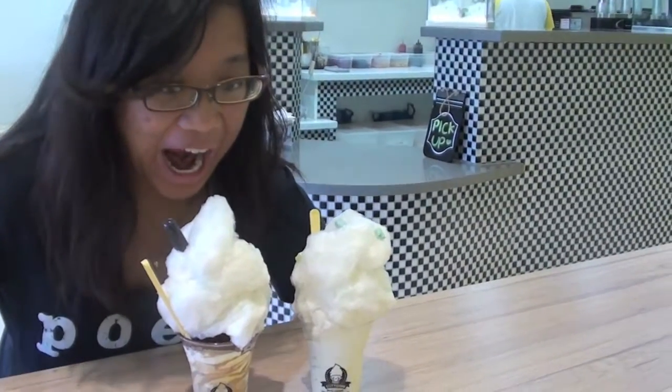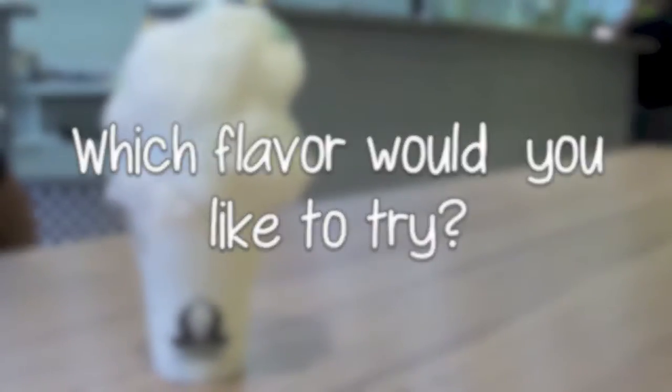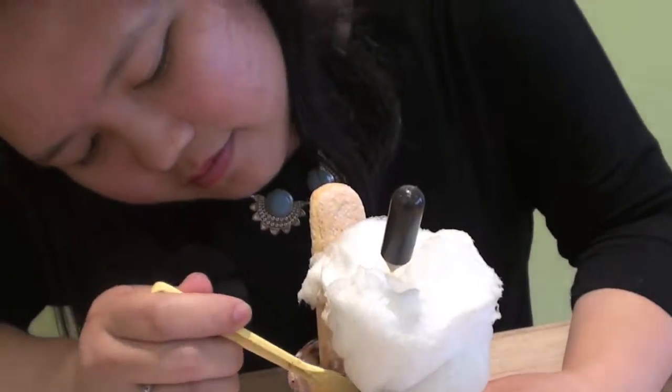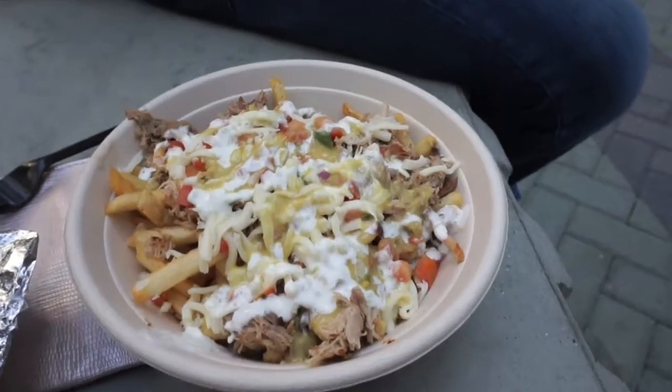Alright, so that's it for this week's video. If you've got a sweet tooth, this is a great place to stop by, and all of the desserts are so pretty, so how can you not try it out? Comment question of the day: which flavor would you like to try from their menu? Let us know in the comment section down below. Thank you so much for watching this week's video. Like, comment, subscribe, and all that jazz for more food and travel fun. We will see you next time with a brand new video. Bye!